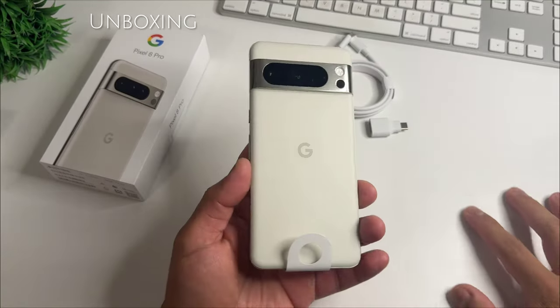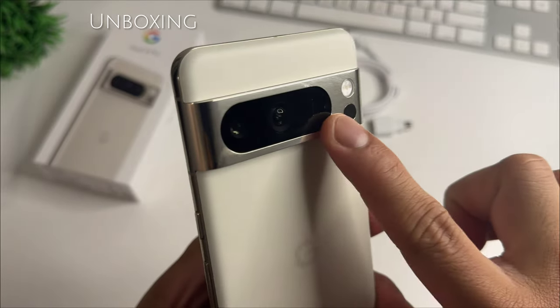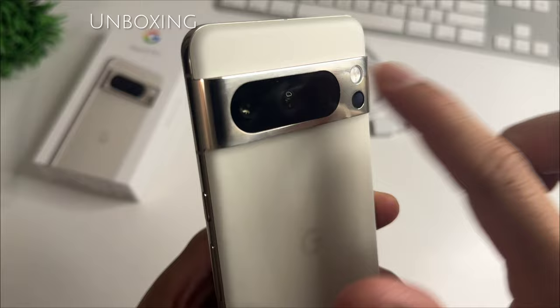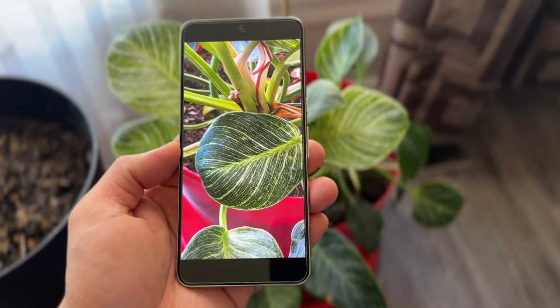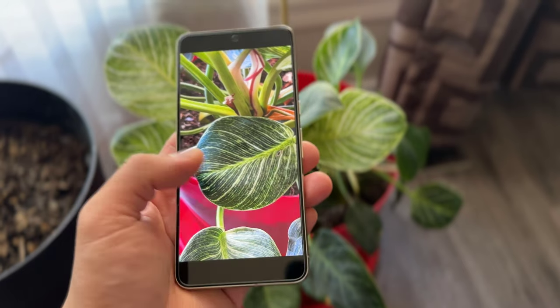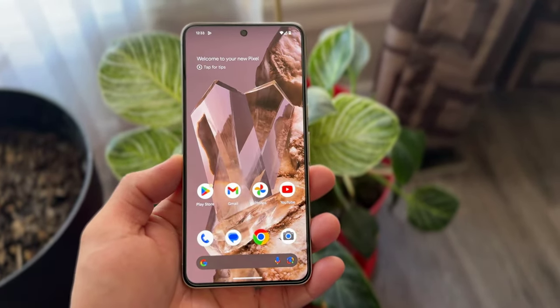There was a slight change in the design. Pixel 8 Pro now has a matte finish at the back that won't allow fingerprint smudges, and the camera module is now a big pill shape that feels more unified. And although it doesn't have a charging block in the package, Pixel 8 Pro can now charge up to 30 watts, providing a significant boost compared to the 23 watts of last year.